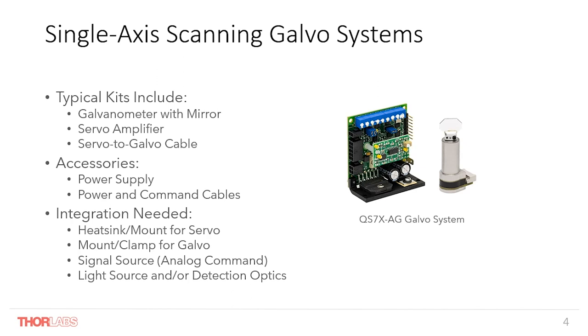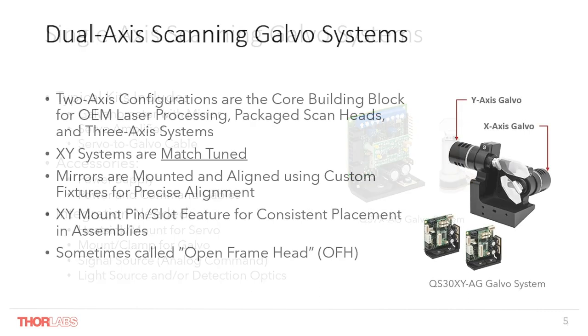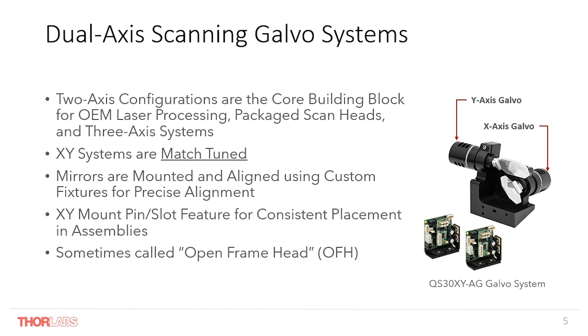In the case of industrial laser processing, fiber lasers have become very common and are easy to integrate with our two-axis scan systems. Stepping up in complexity, we have dual-axis scanning systems. A two-axis configuration is the core building block for our OEM processing packaged scan heads and three-axis systems. XY systems are match-tuned at the factory, and this is a key point for a high-performing system. If you zoom in on the X and Y mirror combination, to enable the smallest possible packaging, the optimization of the X and the Y mirror are different, resulting in inertias that are not the same between the X and Y axis. However, given the same command, the X and Y will follow the same trajectory — they will accelerate, travel at the same velocity, and decelerate to arrive at the destination at the same time.